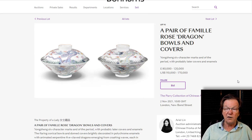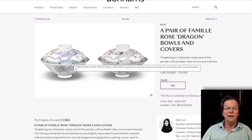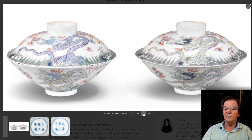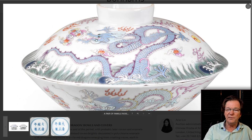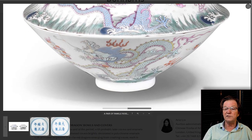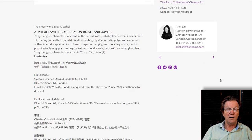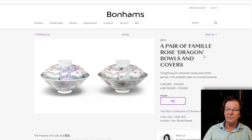Another interesting lot is a pair of Yongzheng Mark and Period famille rose decorated covered dragon balls, also bought from Captain Liddell. These are absolutely beautiful — one is painted in a shade of blue and another in a slightly greenish shade of blue. What I like about them is the expression on the dragon's faces: they look like very happy dragons. They sit on shaped covers with Yongzheng marks, and these were bought from Captain Oswald in June 1929, part of the Liddell Collection of Old Chinese Porcelain — from the same sale as the month cups.